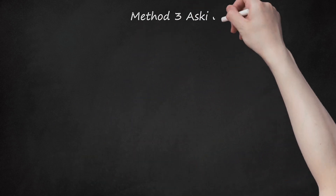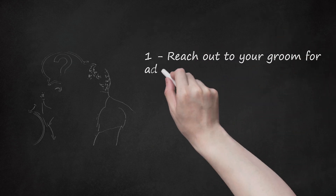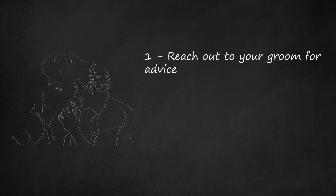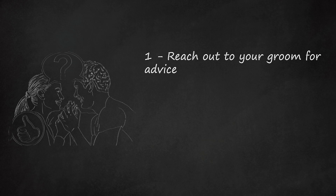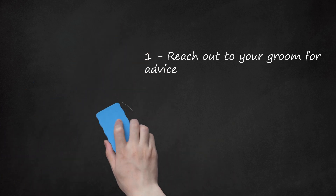Method 3: Asking Others for Advice. Step 1: Reach out to your groom for advice. If you are struggling on what to get your maid of honor, you may speak to your groom about the decision. Ask them what they think the maid of honor might like and discuss gift ideas with them. You may ask your partner what they are getting for their wedding party and their best man, then try getting a comparable gift for your maid of honor. For example, you may say, "What are you getting your best man? I'm not sure what to get my maid of honor and I would love your input."